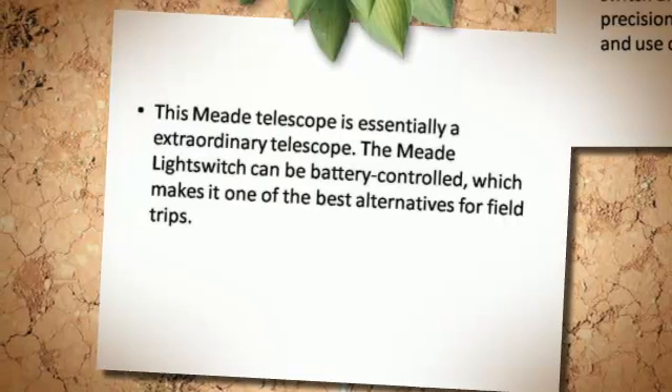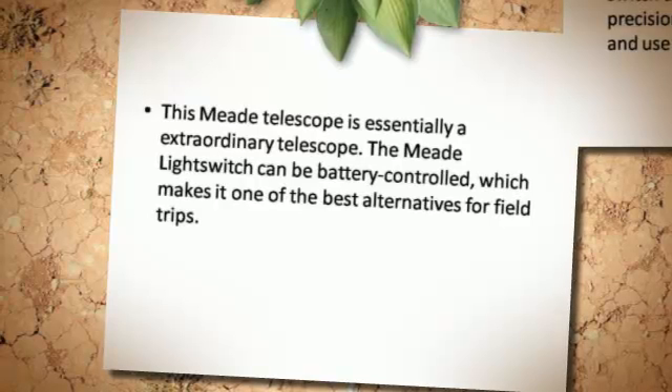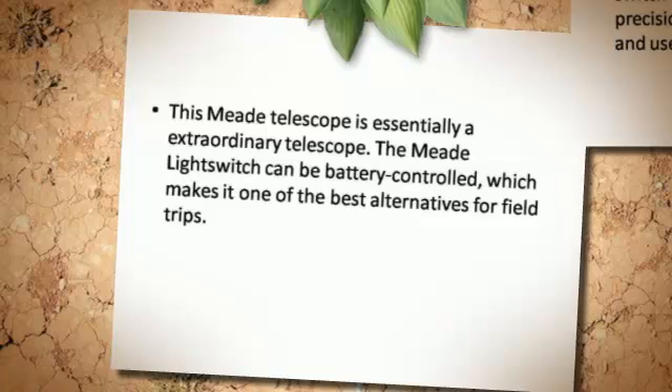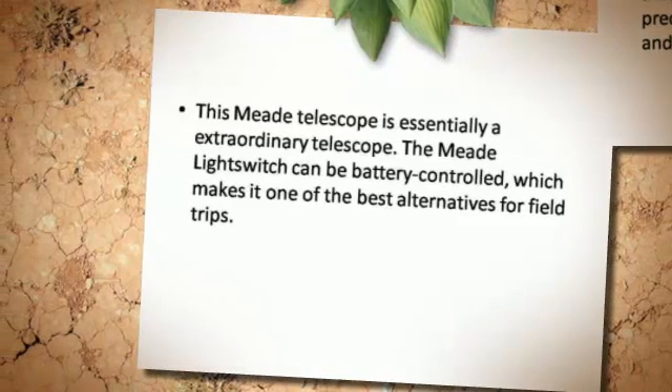This Meade telescope is essentially an extraordinary telescope. The Meade LightSwitch can be battery-controlled, which makes it one of the best alternatives for field trips.